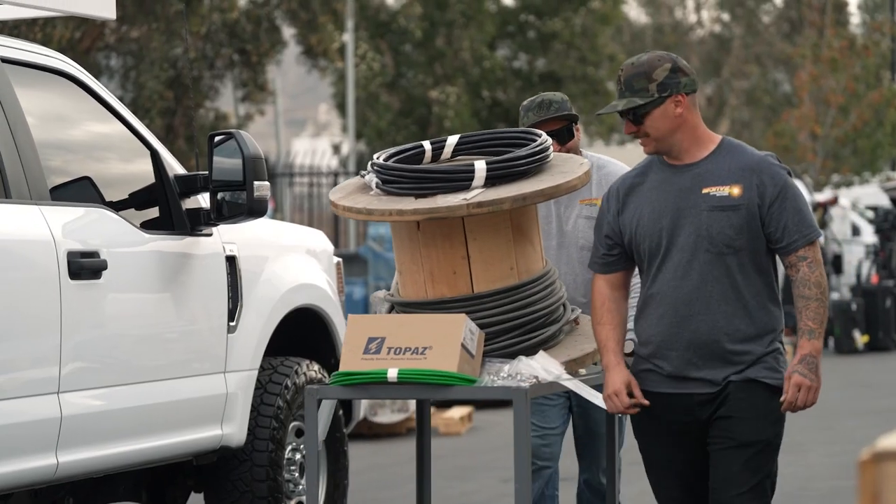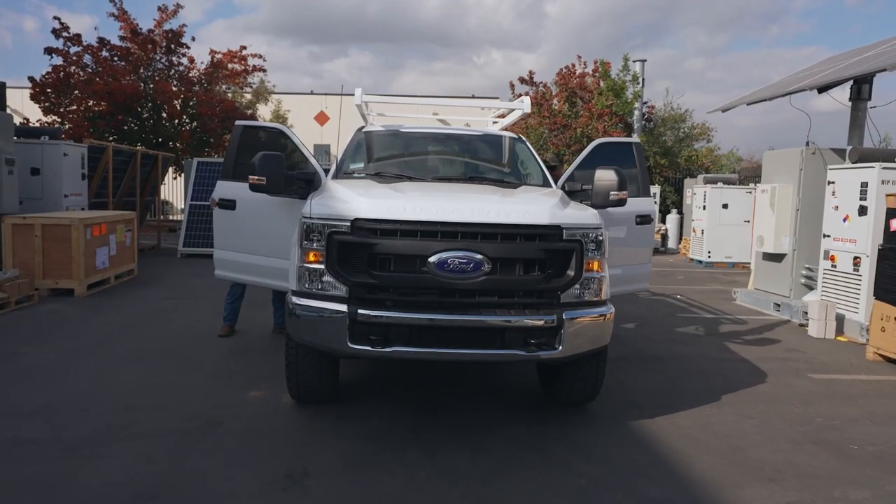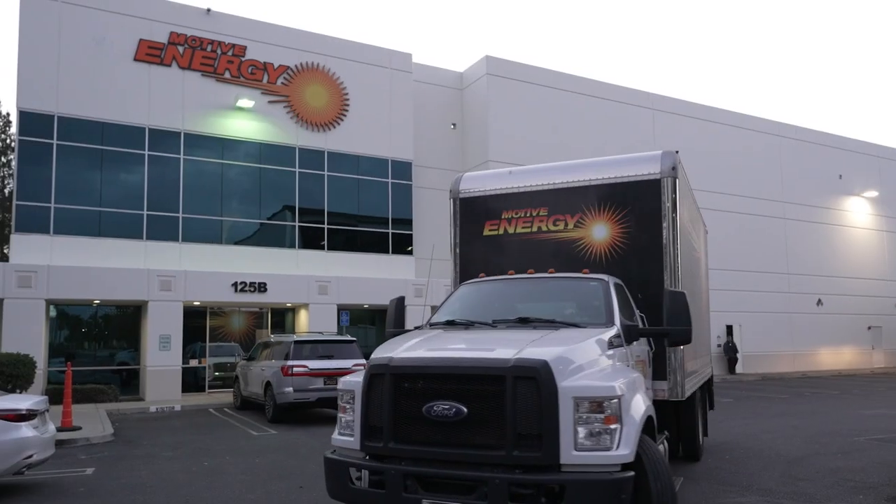Eighty-five percent of our vehicles are Ford vehicles. They are the backbone for our construction side projects both in the telecom space and the energy space.